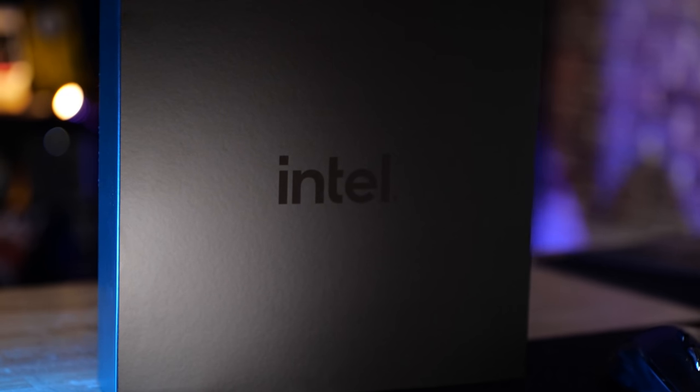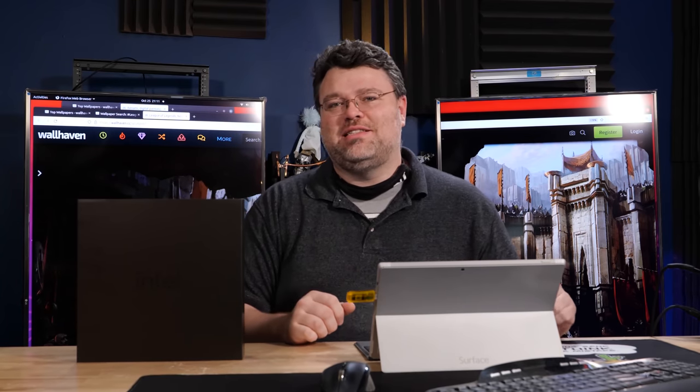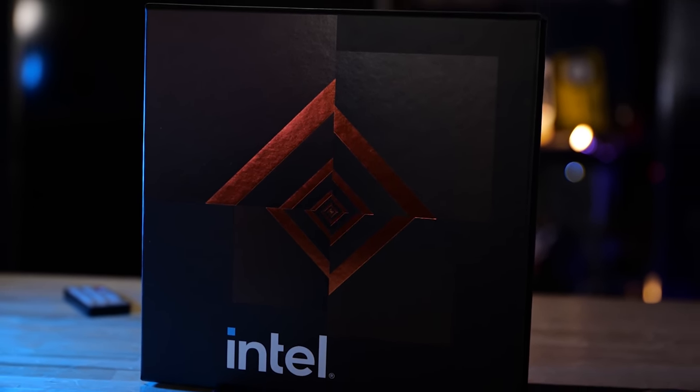We can't disclose benchmarks or numbers or anything like that at the time that I'm filming this. I haven't even tested these. I can only show you what's in the slide deck. There's actually some things to talk about because this is a very different x86 processor. Let's stop for a second and talk about things.